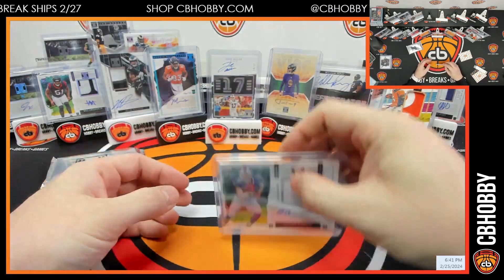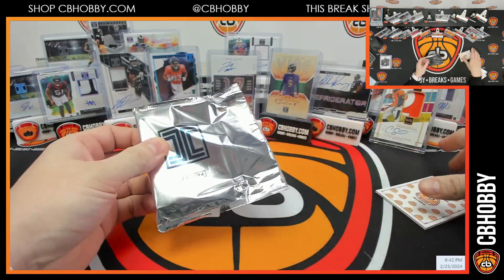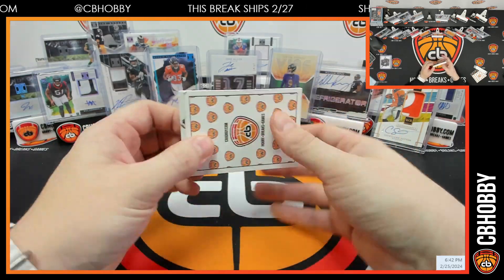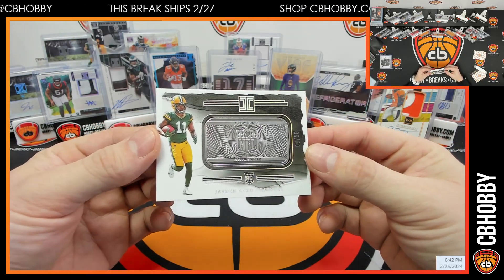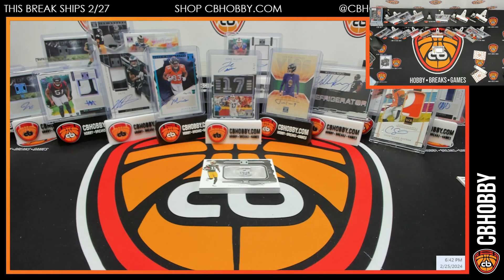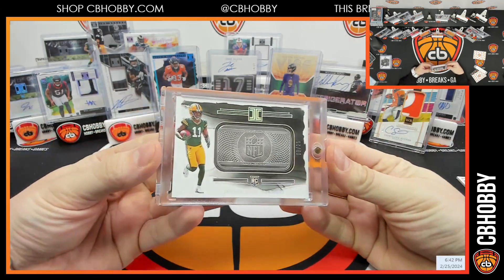All right, one bar left — we'll see what we got. I don't think we hit a Charger in all three cases. To be honest, a lot of doubles in this for certain teams. Going right back to the Packers — Jaden Reed, 8 out of 25. NFL Shield Silver Bar — bang bang, let me grab a one-touch. Logan never misses — stay hitting. All right, there's your bar.